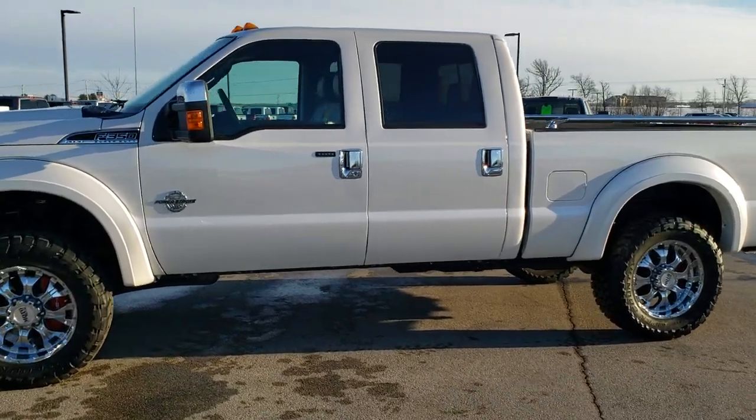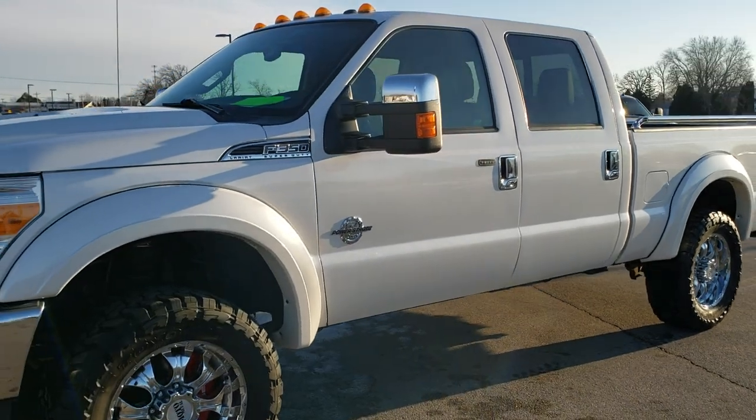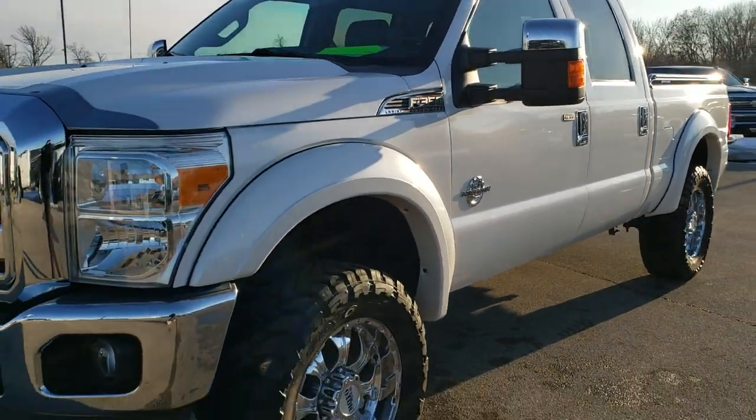This is stock number 10512. We are here at Summit Automotive in Fond du Lac, Wisconsin — your new and used heavy duty truck headquarters.